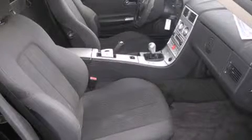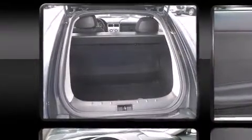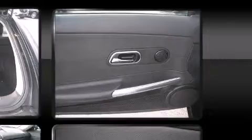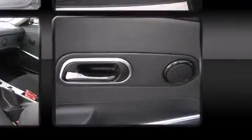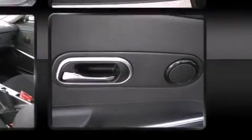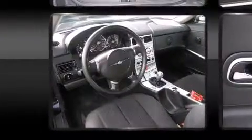Chrysler ensures the safety and security of its passengers with equipment such as dual front impact airbags, front side impact airbags, traction control, ignition disabling, and four-wheel disc brakes with ABS. Electronic stability control ensures solid grip atop the road surface, no matter how challenging the driving conditions.